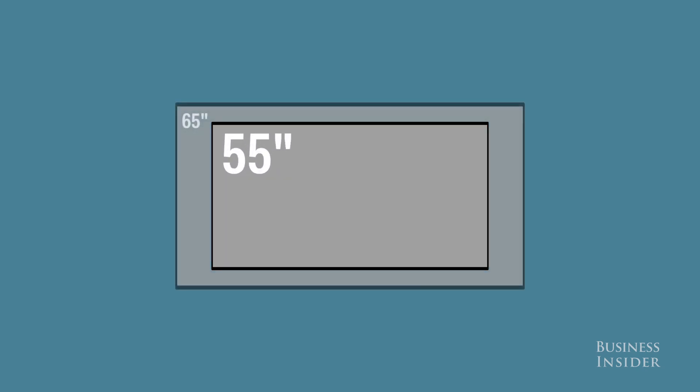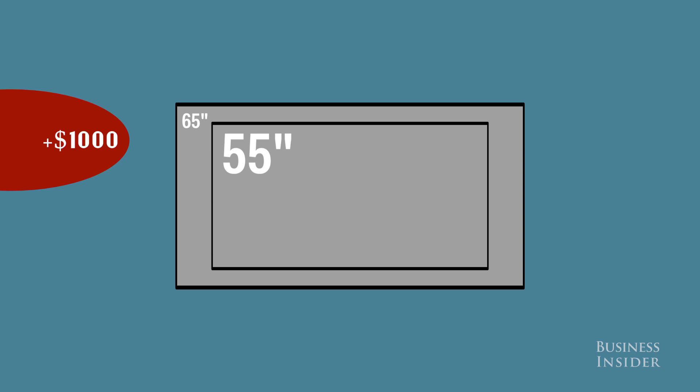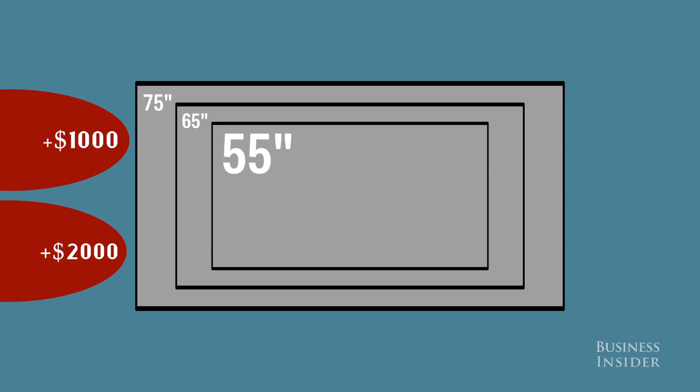But the bigger you go, the more you'll pay for each additional inch. It will cost you about a thousand dollars to go from a 55-inch to a 65-inch TV, but it will cost you $2,000 to go up another 10 inches to a 75-inch TV.